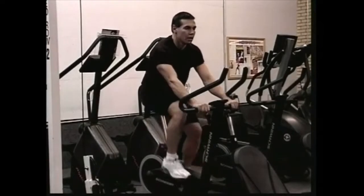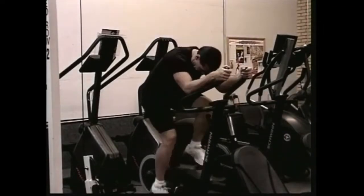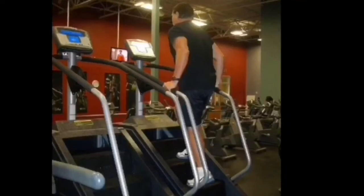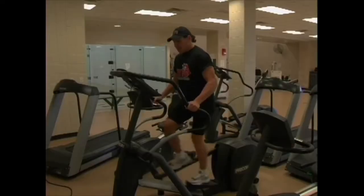You've got stationary bikes, of course. Stair steppers. Elliptical.